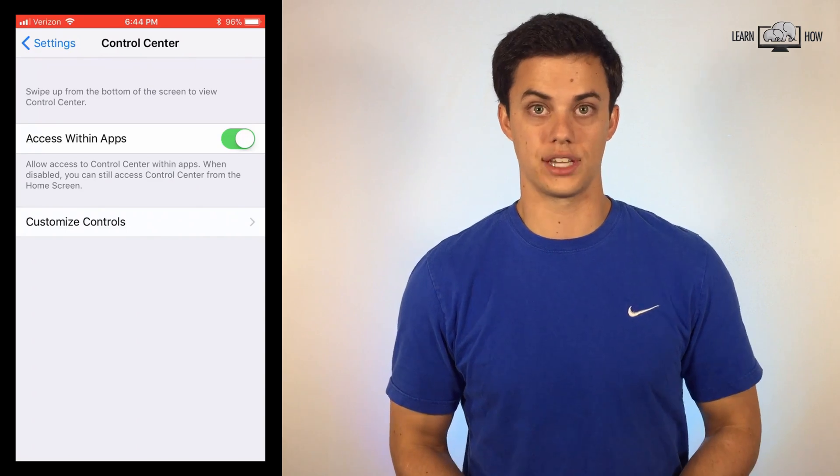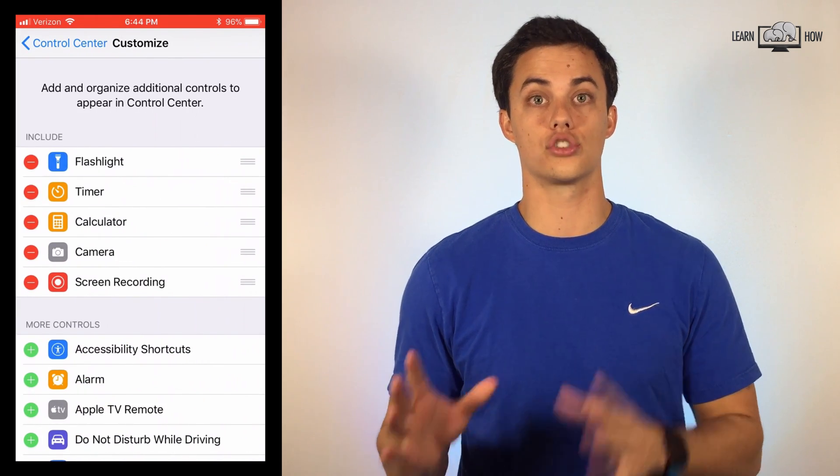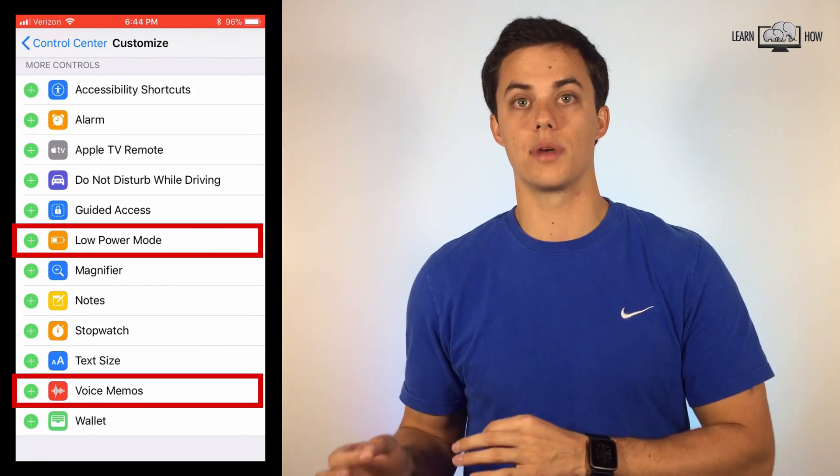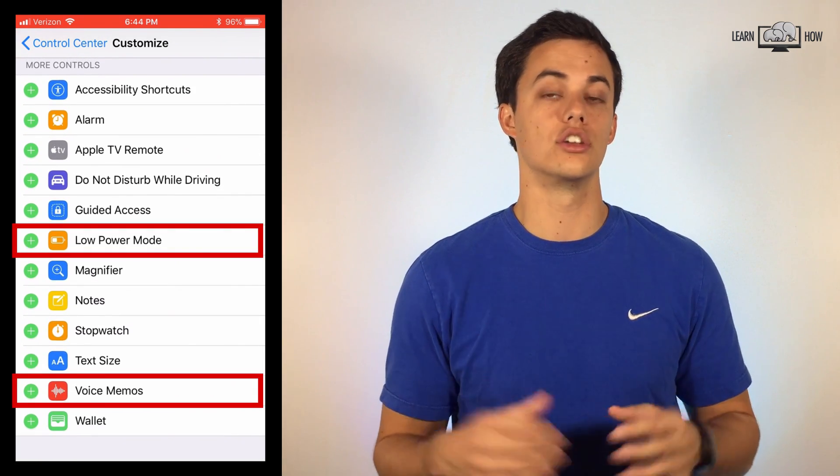Customizing the control center. You can add custom icons to the control center panel. If you want to add low power mode or voice memos to the control center, you can do that now.